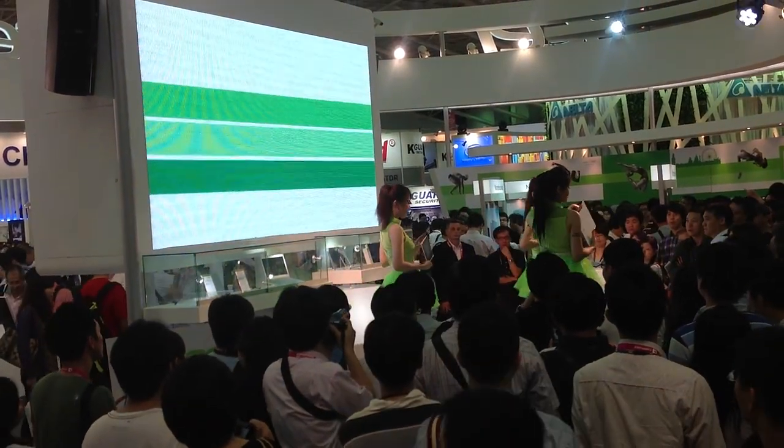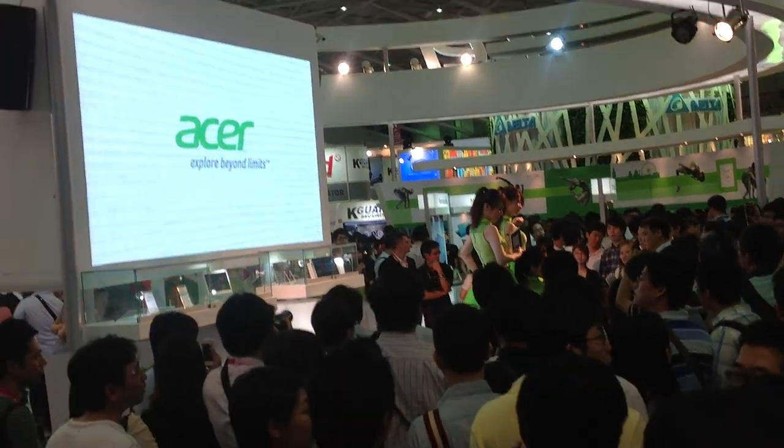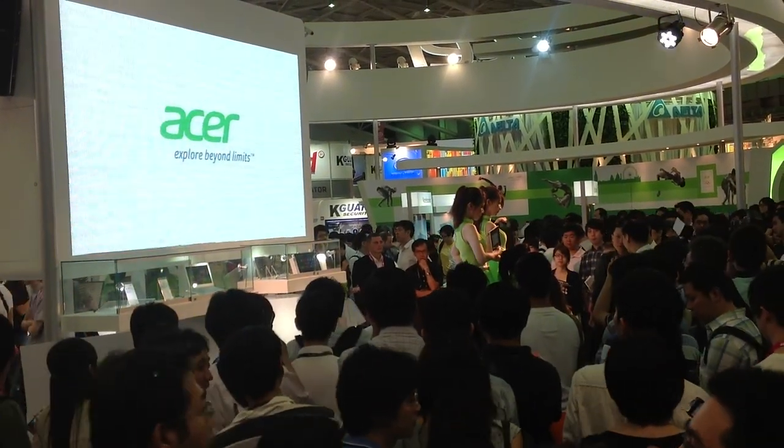Now everyone, please take out your cameras and take some photos of our latest products. Thank you so much for watching.